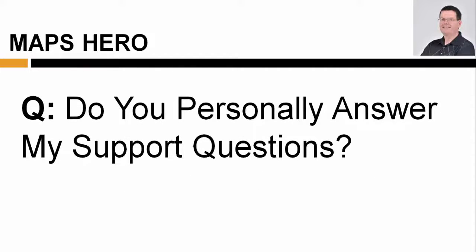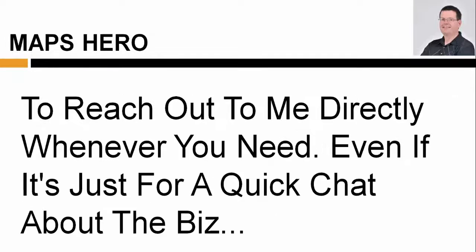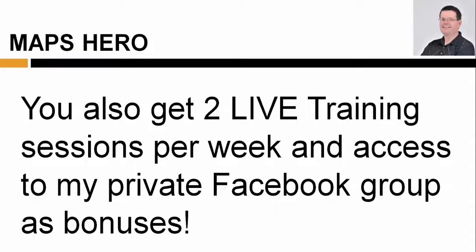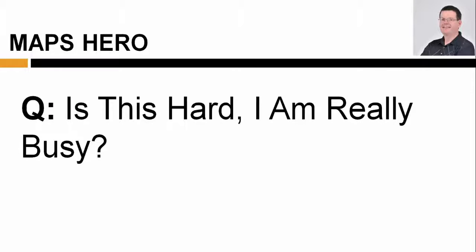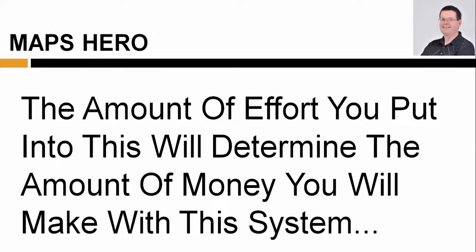Do you personally answer my support questions? Yes, I man my own support desk together with Yvonne and provide you with my personal email address that you can use to reach out to me directly whenever you need to, even if it's just for a quick chat about the business. You also get two live training sessions per week and access to my private Facebook group as bonuses. Is this hard? I'm really busy. The students who have used this system to build their consulting business have done it working only a few hours per day, two to three days per week tops.